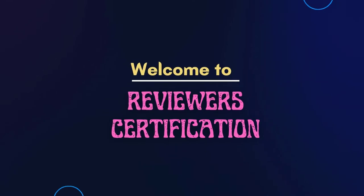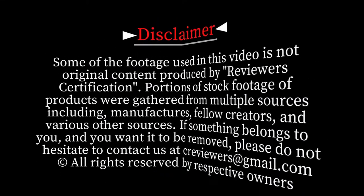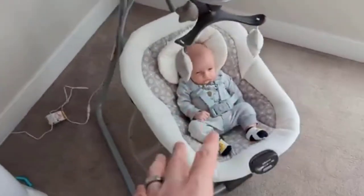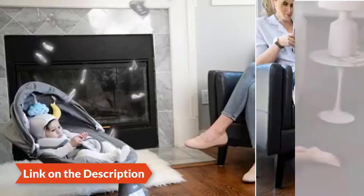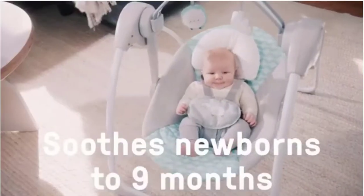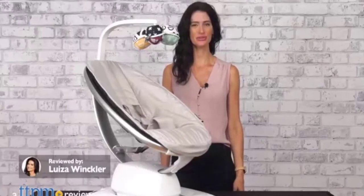Welcome to reviewer certification. Hello viewers, I review the best baby swings. There are a lot of baby swings on the market, but with so many options it can be hard to decide what's best for your baby. We've got you covered if you're looking for a baby swing — we've compiled a list of the top five best baby swings based on reviews.